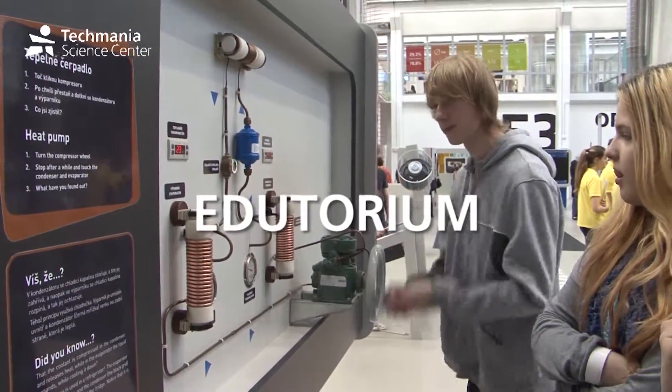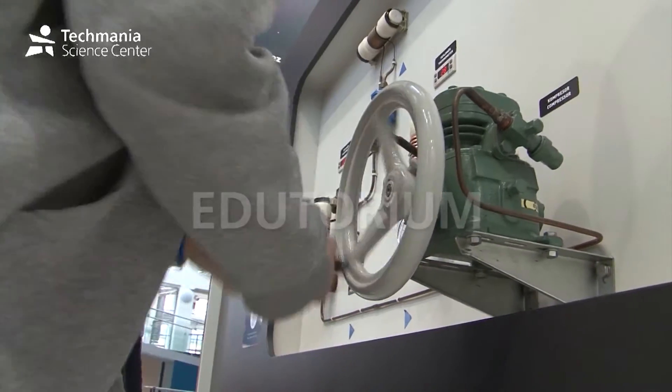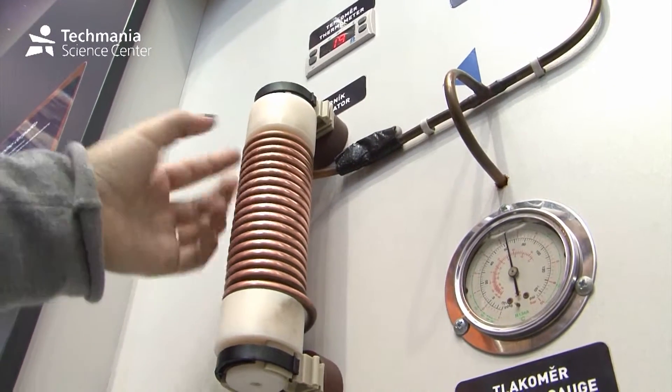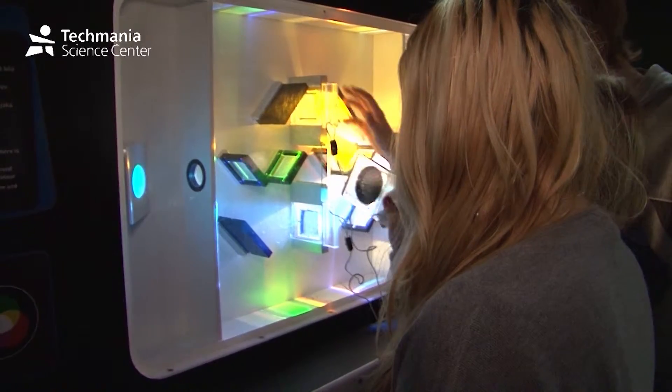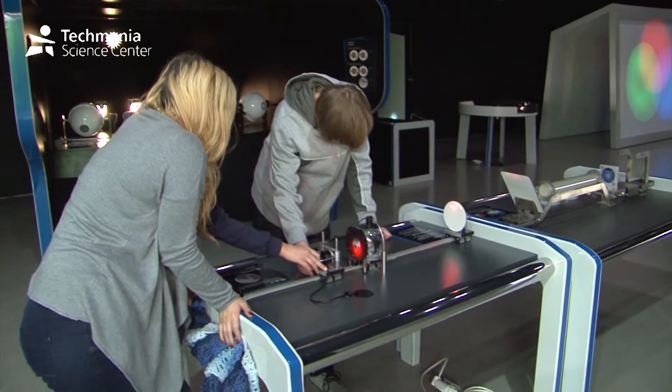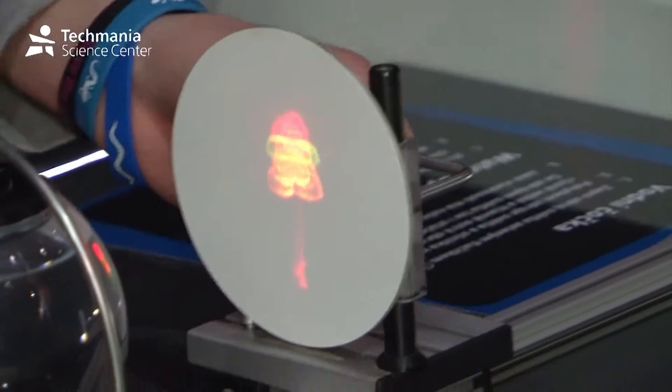Do you remember physics being one of the scariest subjects at school? The Editorium Exhibition will show you that physics can be a fun way to learn about the world. Some of the items on display may seem like magic to you, but it is only physics.